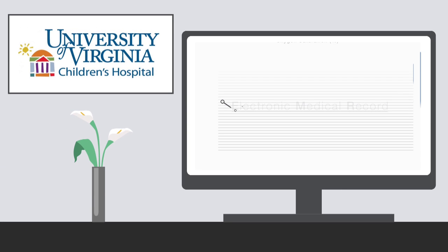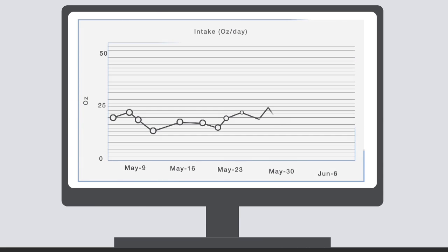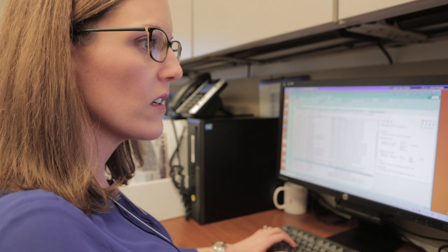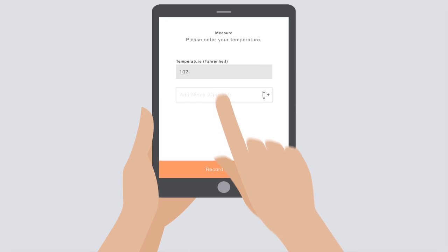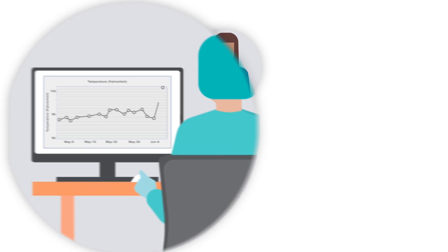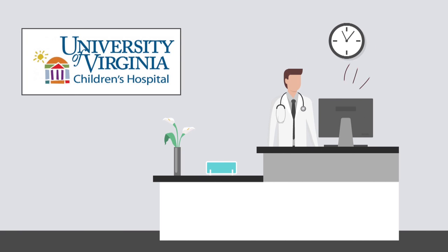We can then, as providers on the opposite side, pull up that information. I can see graphs, I can see trends, I can see each data point that that parent puts in. Each morning when I get to work, I log in to each patient and check the Building Hope app information and I can ensure that their oxygen level is good and that their weight is increasing and that they look like they're feeding well. If they do enter a vital sign that's out of limits, then that shows in a view where a nurse practitioner can look at that data point. They're also alerting the physician who can make that timely intervention.